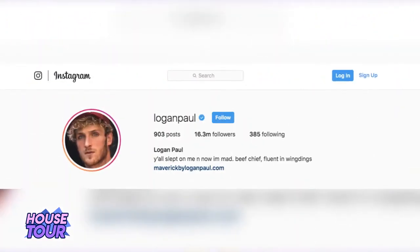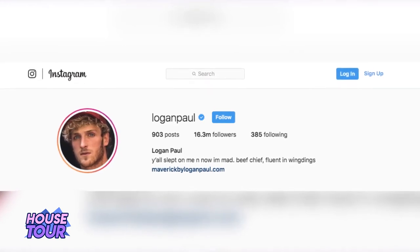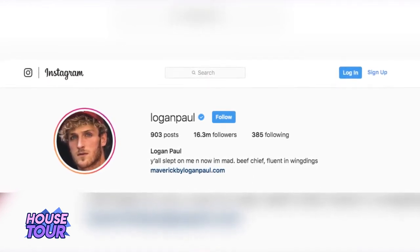Logan is an internet star, probably one of the most famous ever from Vine and YouTube, as well as an actor, director, musician, businessman, and more. His Instagram following is 16.3 million, with almost 20 million subscribers on YouTube. Logan is also super wealthy. So what kind of house did all of Logan's YouTube money buy him?